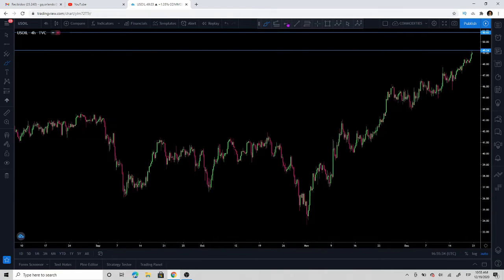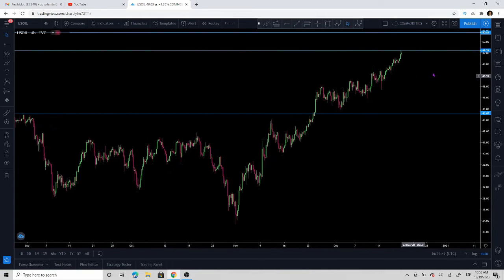On the four-hour chart, we have this previous level of resistance that was broken and retested right here. In my opinion, a rejection of the $49 level — a clear rejection of the $49 level — would give us a nice opportunity to short this market. But the thing is, we are in a bullish market at the moment.